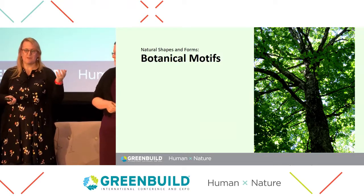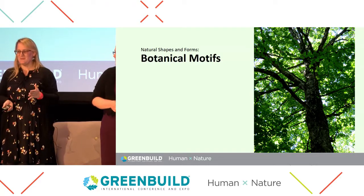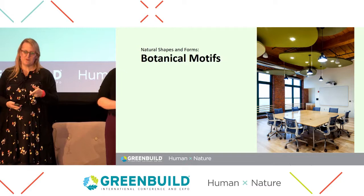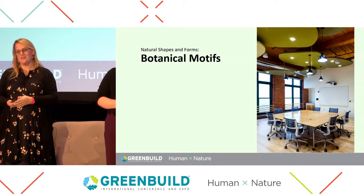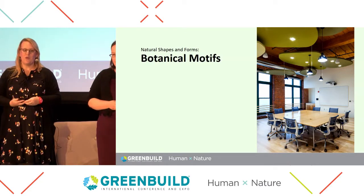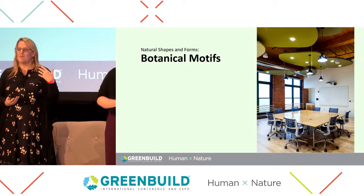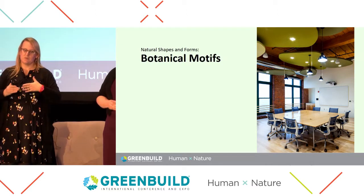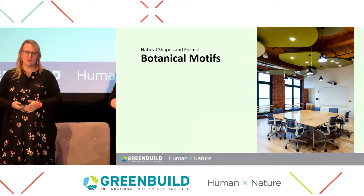We tried to integrate as much of the outdoor canopy experience into our office as possible. The conference room has sound clouds that are supposed to mimic the canopy of the trees. When you're in the mezzanine looking down on the kitchen, they look like lily pads — it changes as you move about the space. The old columns supporting the roof of this old mill building remind you of the tall old growth forests, and we tried to emphasize those as much as possible — not hiding them, but really playing on those elements.